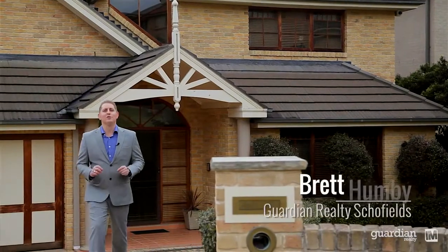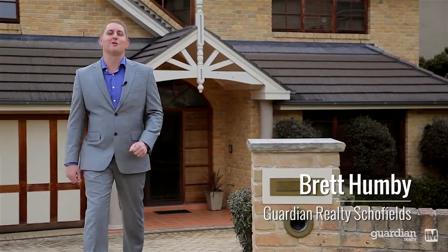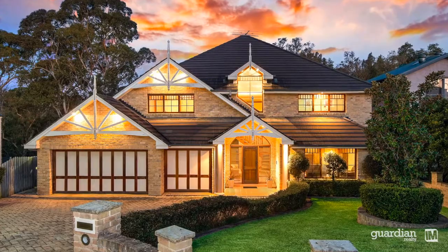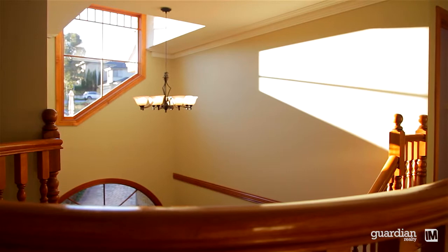Ladies and gentlemen, today is a truly special day as myself and the team at Guardian Realty are extremely proud to present to you number 12 Denison Close, right here in Rouse Hill. As you enter the home you're greeted by an oversized foyer area, and the home extends high ceilings throughout.